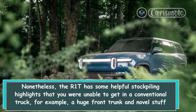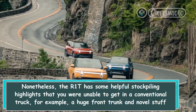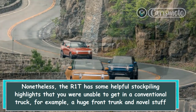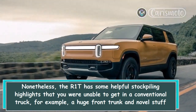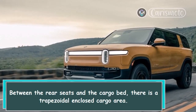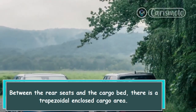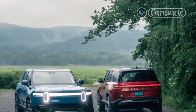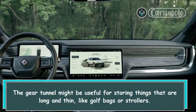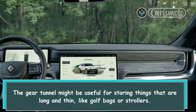Nonetheless, the R1T has some helpful storage highlights that you would not find in a conventional truck — for example, a large front trunk and a novel gear tunnel. Between the rear seats and the cargo bed, there is a trapezoidal enclosed cargo area. The gear tunnel might be useful for storing things that are long and thin, like golf bags or strollers.